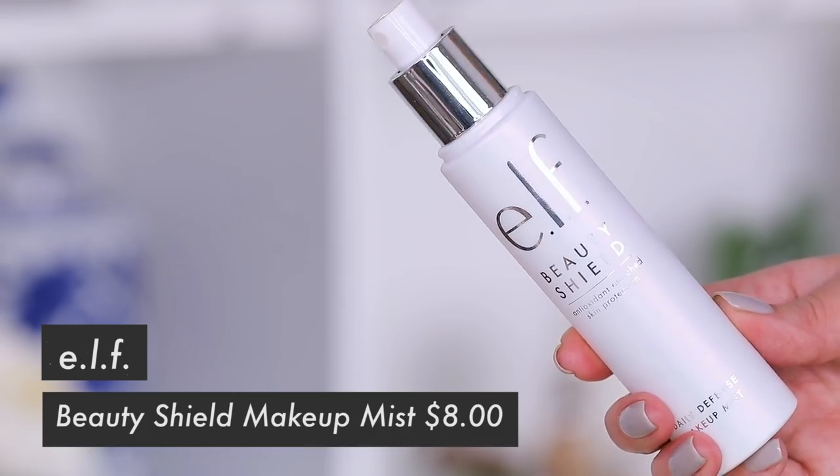Setting the face with the ELF setting spray — gorgeous holographic packaging and it's antioxidant rich, formulated without parabens, sulfates, phthalates, or alcohol, and it protects against pollutants, dust, and smoke. But the spray itself is really aggressive — like a hairspray level mist compared to my usual gentle spray. I ended up topping it off with my Cover FX instead. I love my makeup right now, it's 12 o'clock and I'll check in with you guys at the end of the day.